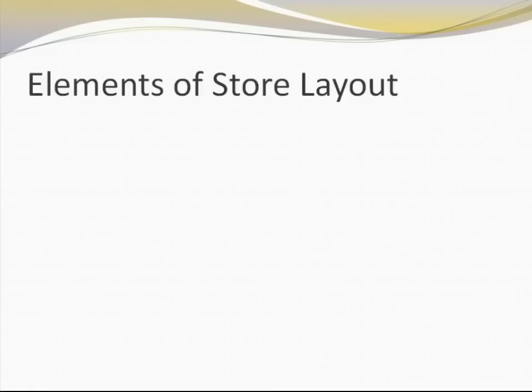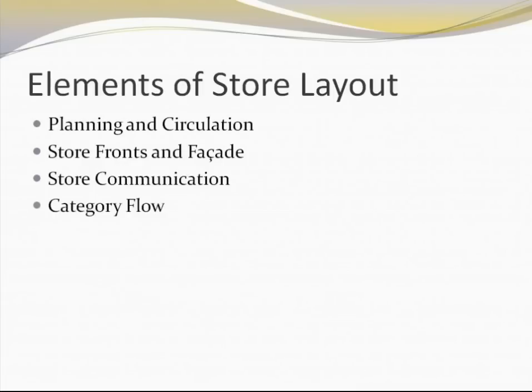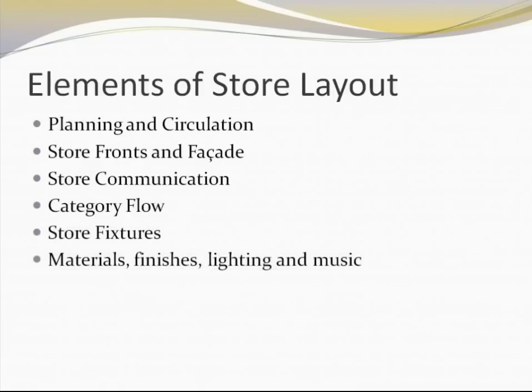Moving on, what are the different elements of a retail store layout? The first is planning and circulation, the second is the store front and the facade, the third is store communication, the fourth is the category flow, the fifth is store fixtures, and the sixth is the materials, finishes, lightings, and music which are used within the store. We are going to take each of these elements and go into detail.